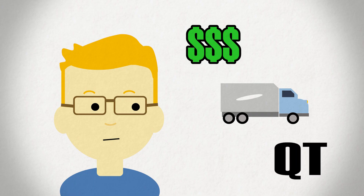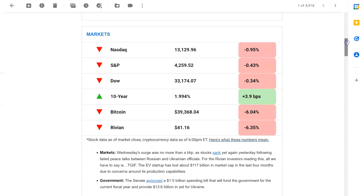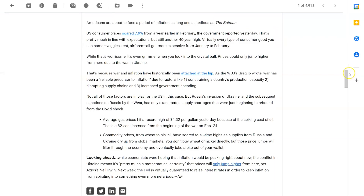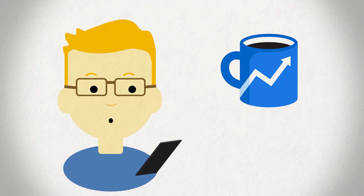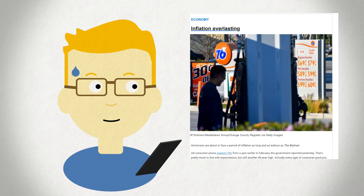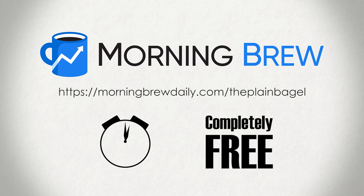A big thank you to Morning Brew for sponsoring this video. With all the important economic updates coming out on inflation, supply chain kinks, and QT, it can be difficult to stay afloat on all the news. The Morning Brew is an awesome newsletter that sends out content seven days a week summarizing tech, finance, and business news — a five-minute light read that brings you up to speed on important and interesting headlines. For example, one of their recent issues touched on insider trading on NFT marketplaces, covering how a former head of OpenSea was recently charged for buying certain NFTs, featuring them on the site's homepage, and then selling the hyped-up pieces for big profit. They manage to strike a great balance between informative and entertaining. Check them out using the link in the description — it takes just a few seconds and they're completely free.